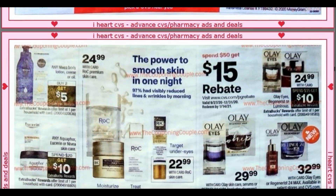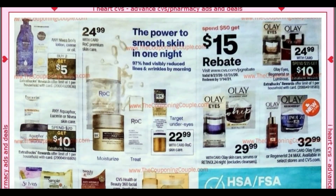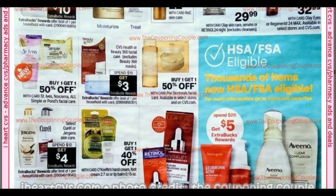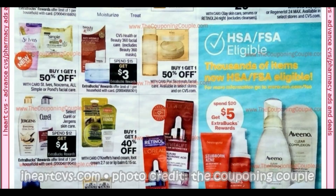Getting into personal care deals — any Nivea lotion or cream, buy two, earn a $5 extra buck. Any Aquaphor, Eucerin, or Nivea skin care is spend $20, get $10. We've got some facial care, Rock, and Olay. Curel and Juergens is spend $12, get $4. Right next to it, we have the O'Keeffe's hand cream, foot cream, lip balm — buy one, get one 40%.